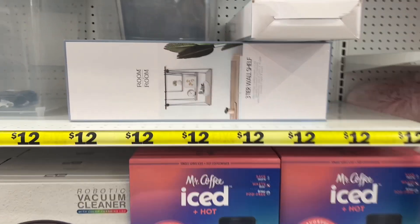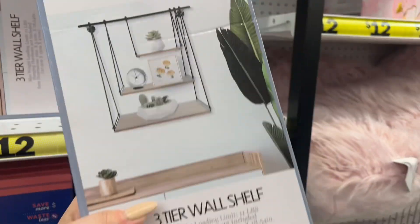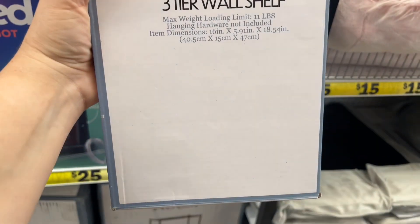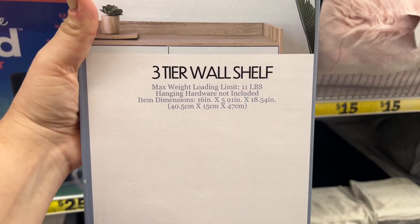They have three-tier wall shelves. Look at that — that's cool. Max limit eleven pounds. Those are going for twelve dollars.